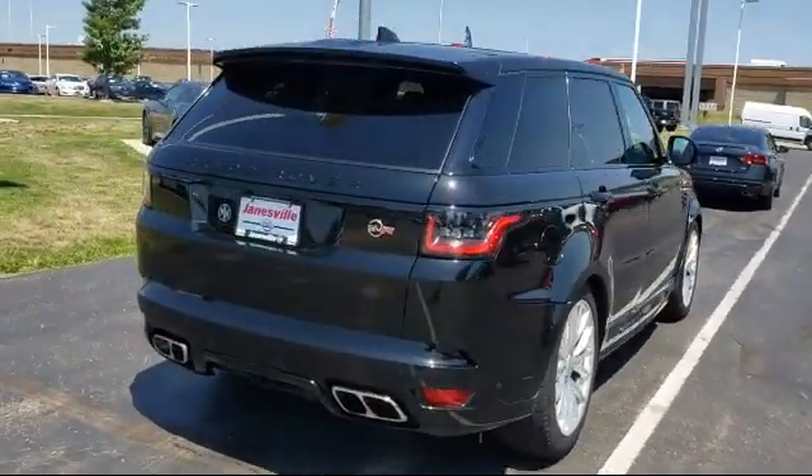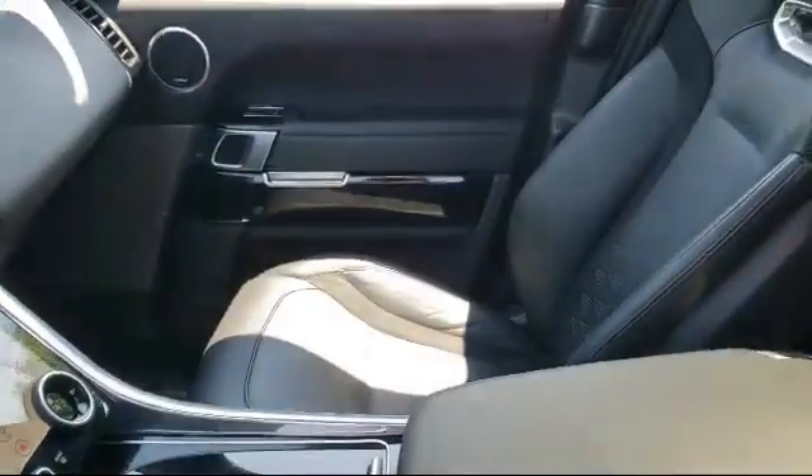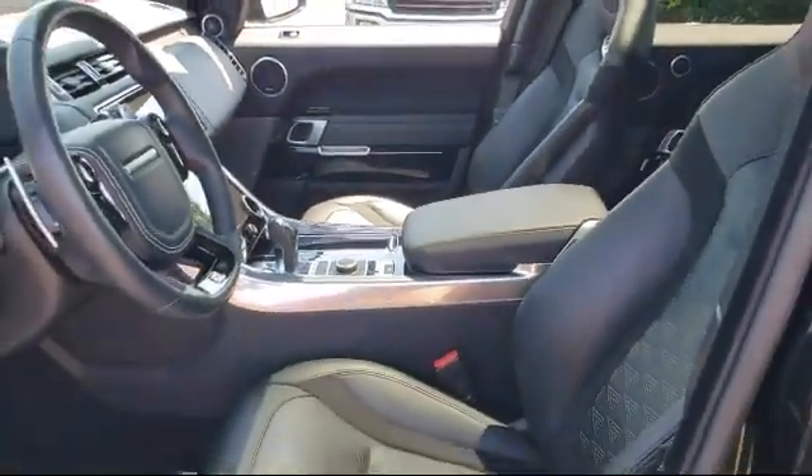It also features cross traffic alert, climate control, HD radio, auxiliary audio input, and has less than 40,000 miles on the odometer.